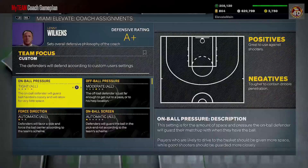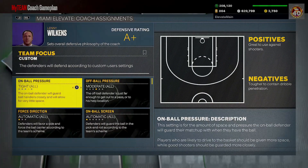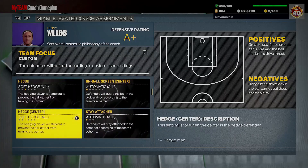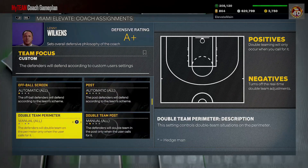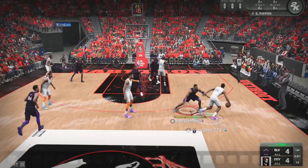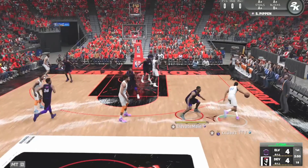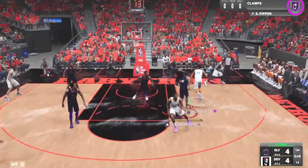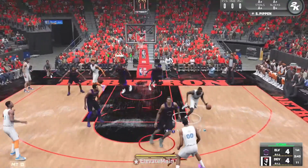On the defensive possession, my settings are tight on-ball with moderate off-ball, so you're going to get a lot of helping and a lot of switching. The positive side is it cuts off the drive, which is my primary goal, but I need to make sure I'm rotating properly. Against a really deadly shooter, this is a risky strategy early in 2K23, but I'm going to stick with it until they show me otherwise.